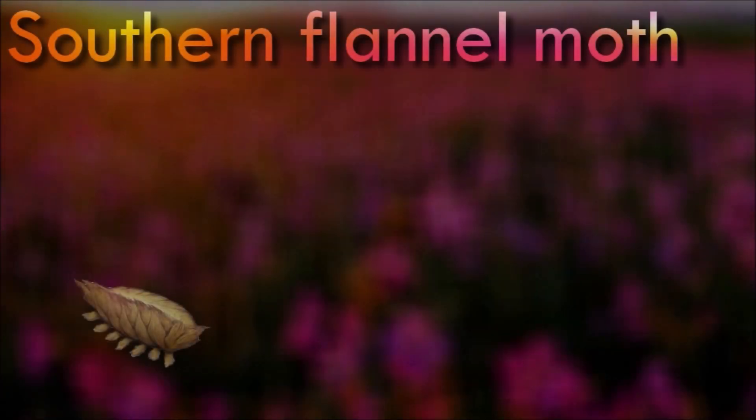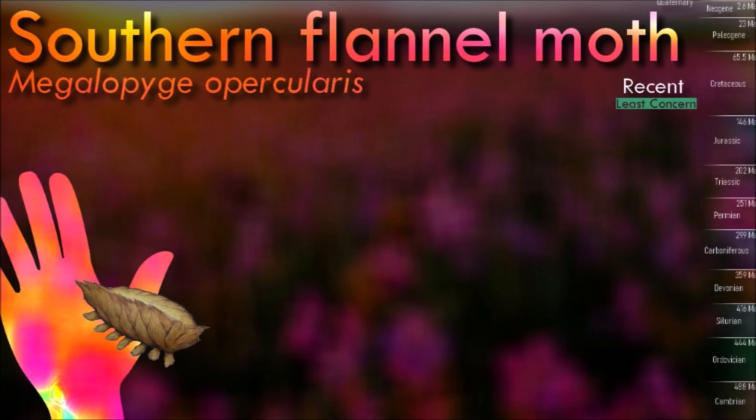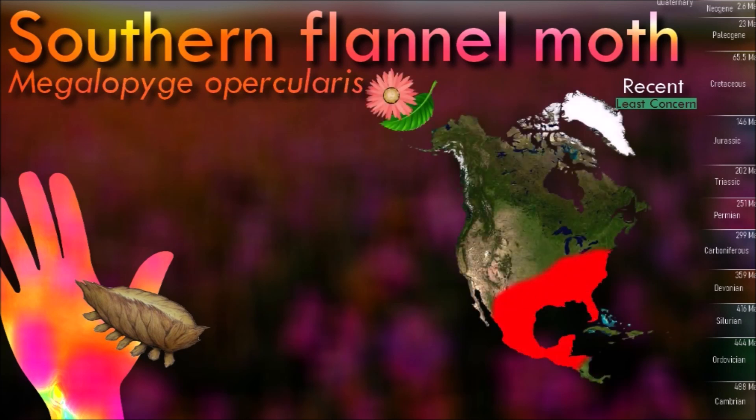Lepidoptera, the order of insects encompassing butterflies and moths, is known for its remarkable diversity and beauty. With over 180,000 identified species, they exhibit a captivating array of colors, patterns, and forms.